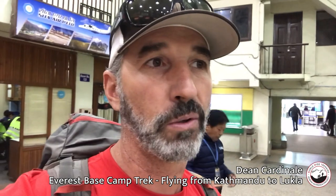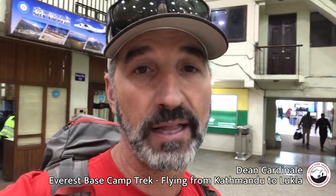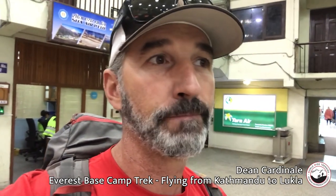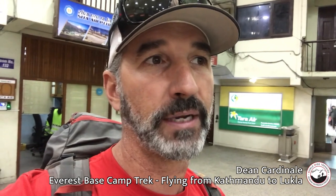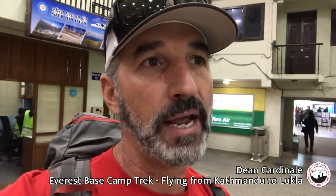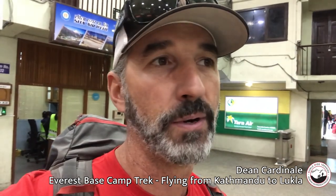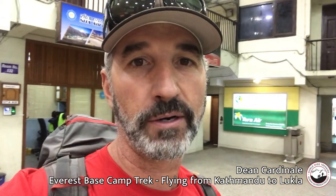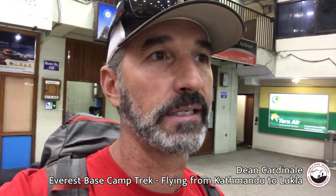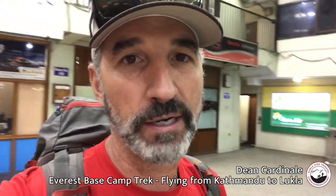We'll get in there and meet the rest of the Worldwide Trekking team — the Sherpa guys are in there waiting. Then we'll slowly start our walk up the Solo Khumbu Valley to Phakding for about two and a half hours, stop for lunch, then make our way up to Monjo and spend the night there. Good start — group is excited. This is the domestic airport in Kathmandu, heading in for our trek to Everest Base Camp.